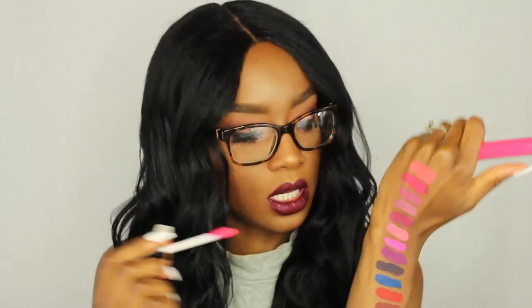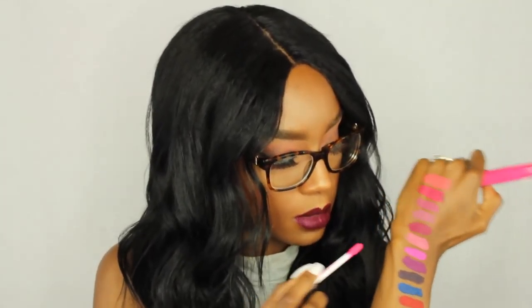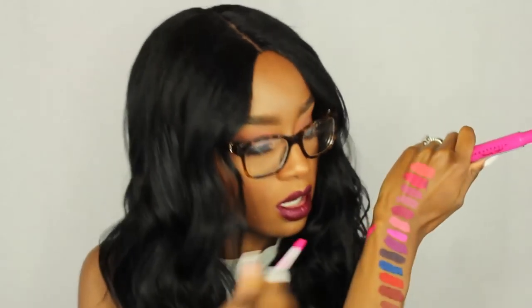So I'm going to swatch their lip glosses now. The first color is Barbie Pink. I heard their lip glosses are very pigmented, so we'll see. There is Barbie Pink. The next one is Rio — it's a darker color compared to Barbie Pink. It has more purple undertones — it's more of a magenta color. There's Rio.